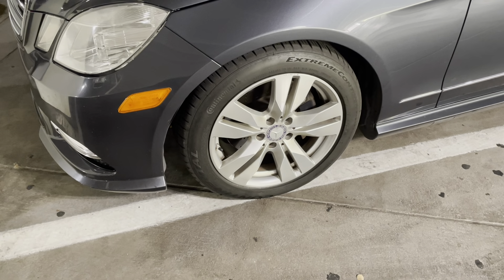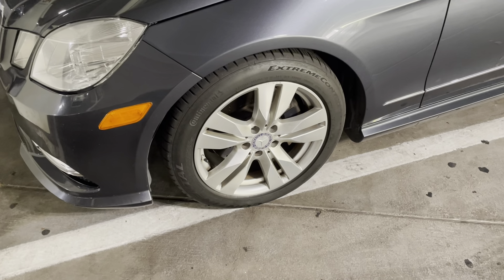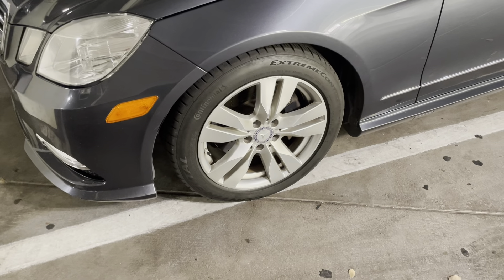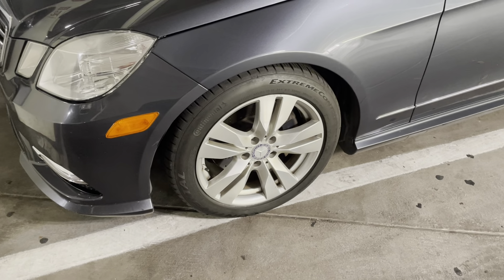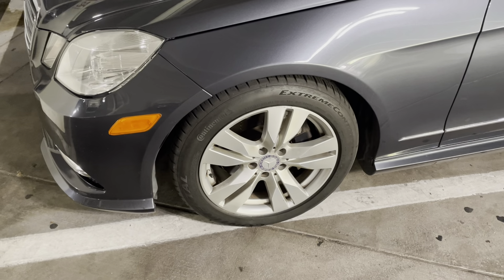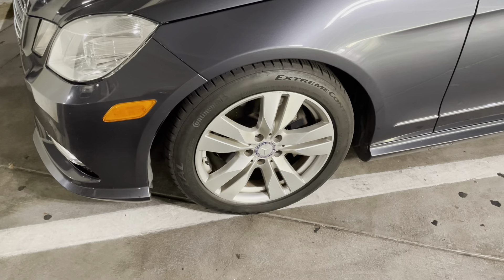You need the most high-end tires in order to complement that, so that this car can express and do what it's designed to do at high speeds, which is where it's been designed to function. So these Continentals are pretty much the best tires you can get for a sedan like this. They're super high-performance tires for super high-performance vehicles.